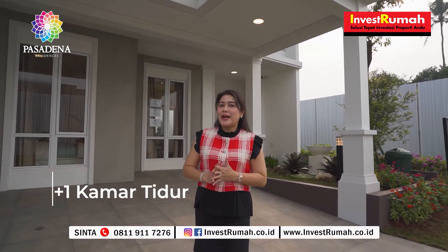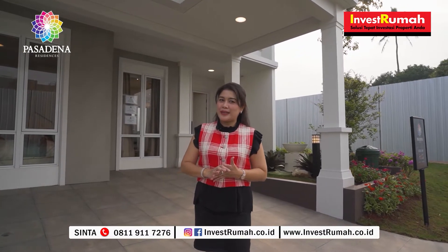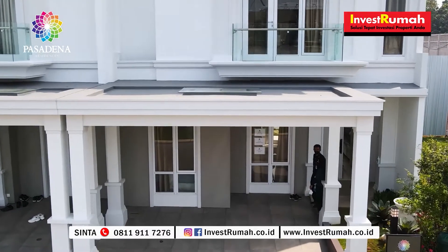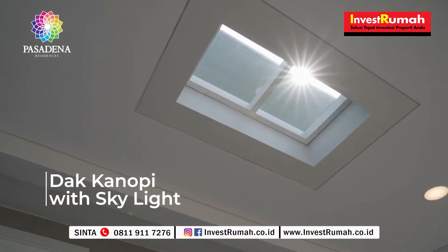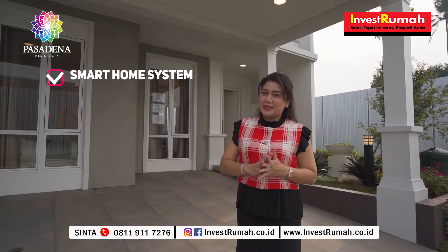Rumah ini sudah ada 3 kamar tidur dan 1 kamar tidur asisten rumah tangga. Ini adalah carport-nya, masih muat untuk 2 mobil. Dan rumah ini juga sudah dilengkapi dengan duck canopy yang sudah ada skylightnya, serta smart home system.